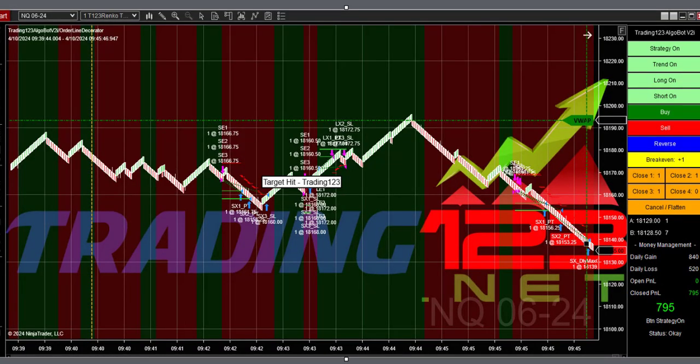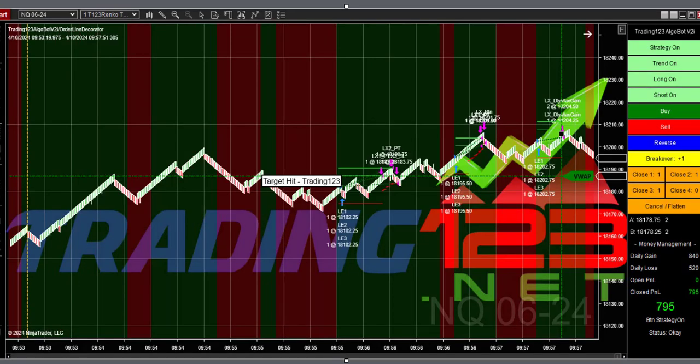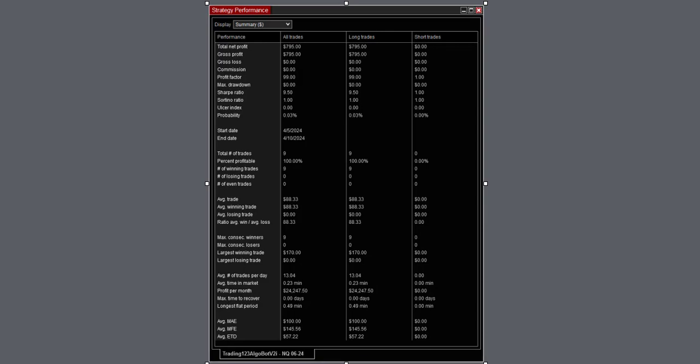This is our third trade — we had four trades today for $2,800 profit minus commission. The bot goes to work; I had started it here but forgot to enable the strategy-on button. So it took trades here in the uptrend: it would have taken this one, then this one, that one, and that one.